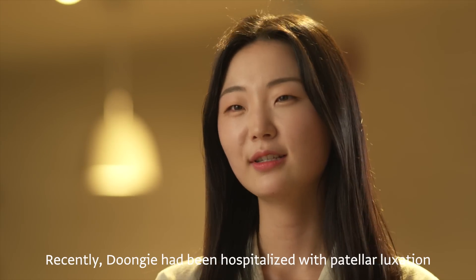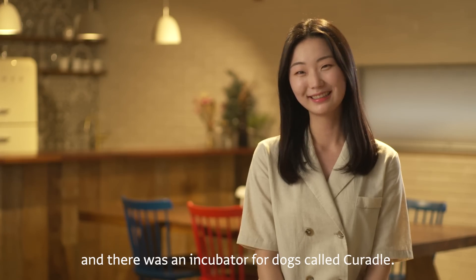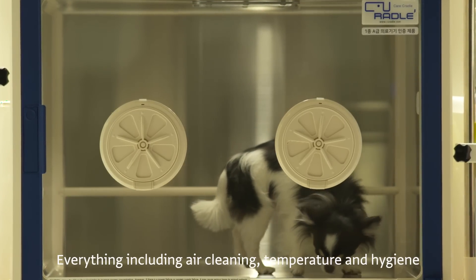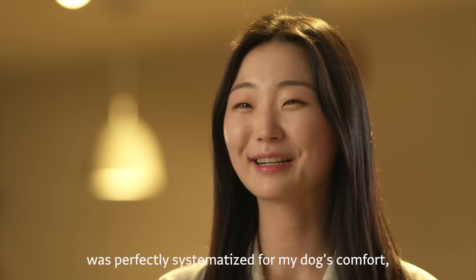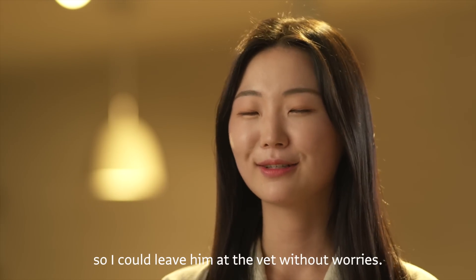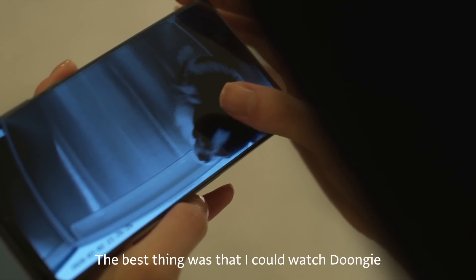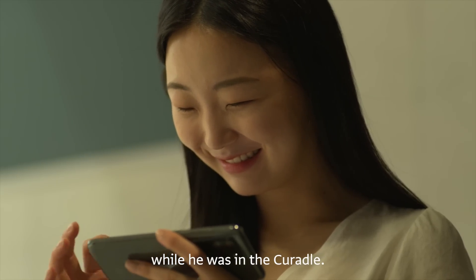Recently, Dongyi had been hospitalized with patellar luxation, and there was an incubator for dogs called Curatal. Everything including air cleaning, temperature, and hygiene was perfectly systemized for my dog's comfort. So I could leave him at the vet without worries. The best thing was that I could watch Dongyi whenever I wanted using my phone while he was in the Curatal.